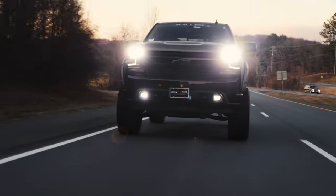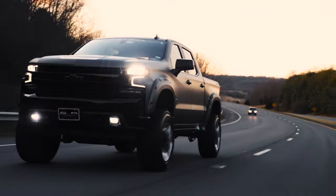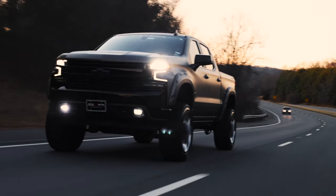Hi friends, Dustin Hott here with Country Chevrolet bringing you this edition of our Pick of the Week. Today we're looking at the features of the all-new 2020 Silverado Black Widow edition and the factory and customized options that make this truck truly exceptional.